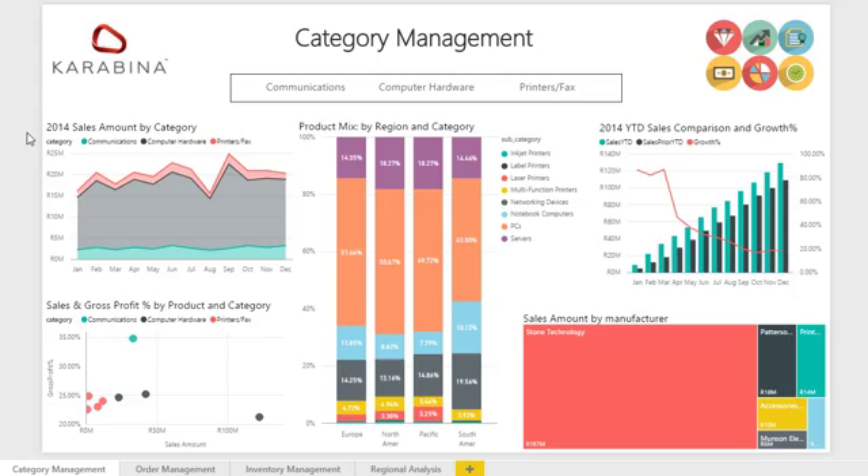The Power BI solution showcased here is an example of one of our retail dashboards, which holds data from a standardized data warehouse, focusing specifically on category management, order management, inventory management and regional analysis.